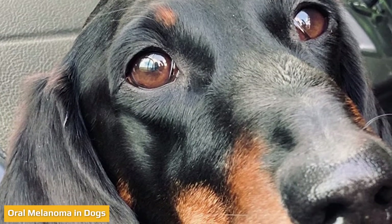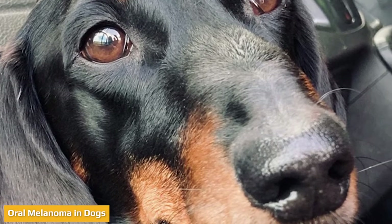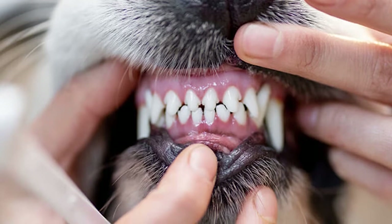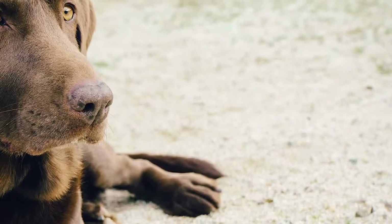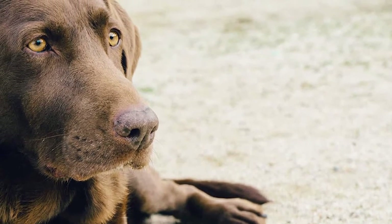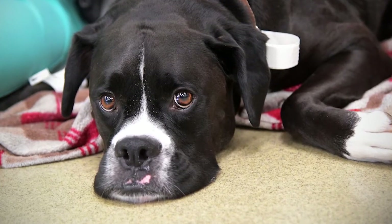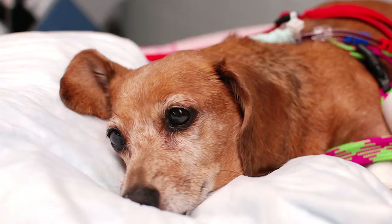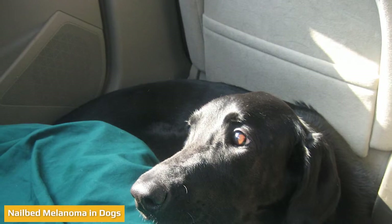Melanoma in dogs also happens within the oral cavity — it can develop along the gums, lips, and other parts of the mouth. Commonly occurring in older and male dogs, oral melanoma develops in darker areas of pigmentation in the mouth. It can penetrate deep into the bone and spread in up to 80 percent of dogs, making it the most common type of cancer in canines. Mouth cancer in dogs has the potential to spread to the lungs and lymph nodes, and the oral tumor usually continues to grow, causing discomfort and difficulty in eating.